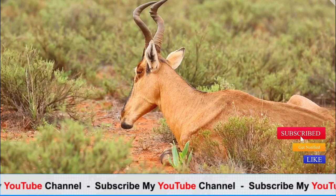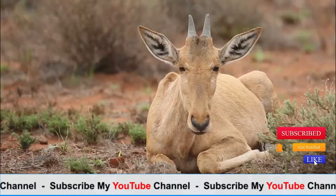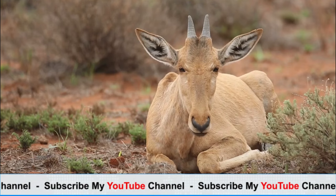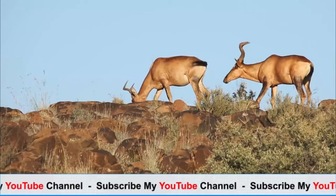Threats to their survival include habitat loss, predation, and hunting, although some species of hartebeests are currently listed as least concern by the International Union for Conservation of Nature (IUCN), due to their relatively stable populations and widespread distribution. However, conservation efforts are still essential to ensure the long-term viability of these iconic African antelopes.